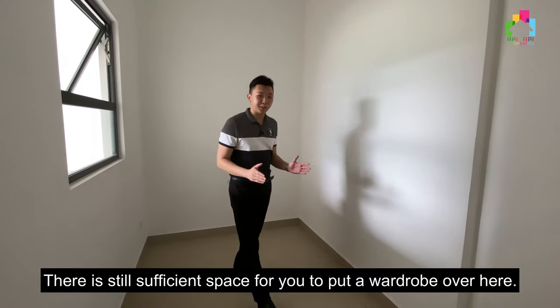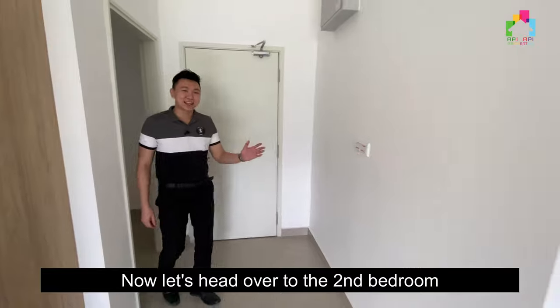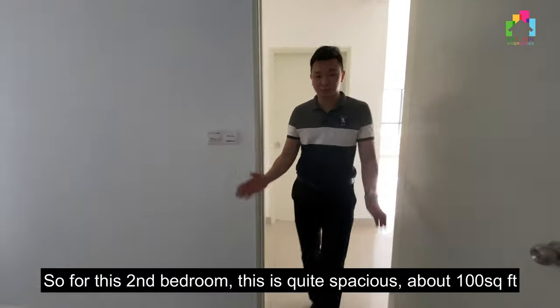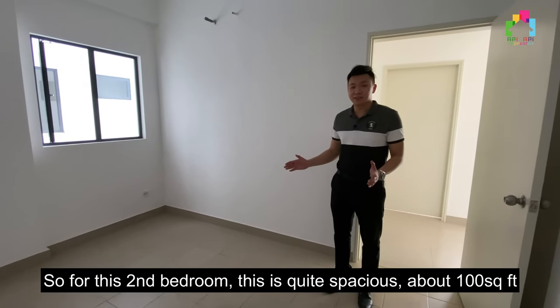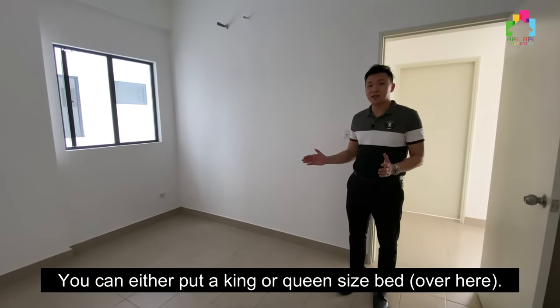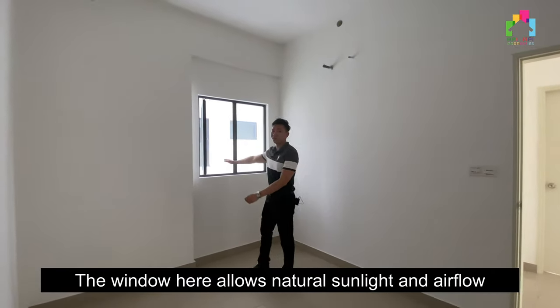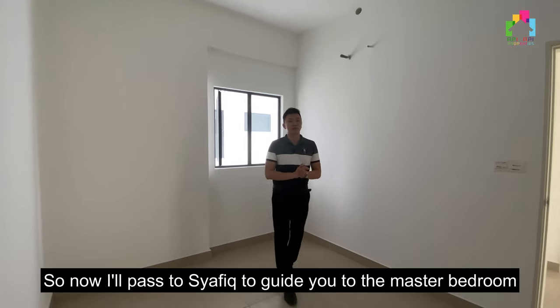There is still sufficient space for you to put a wardrobe over here. Now let's head over to the second bedroom. This second bedroom is quite spacious — it's about 100 square feet. You can either put a king or queen size bed. The window here allows natural sunlight and airflow. Now I'll pass to Shafiq to guide you through the master bedroom.